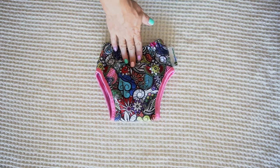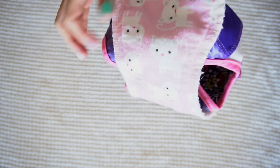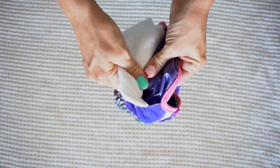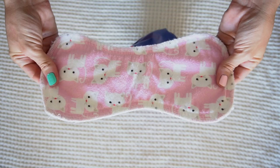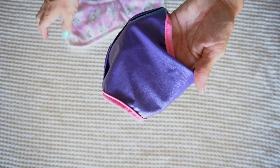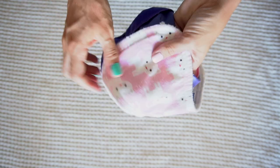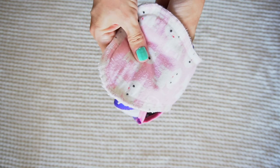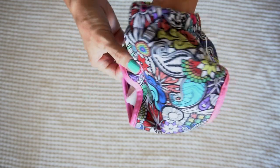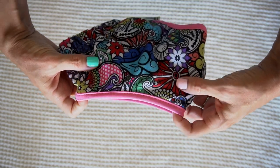Now we have Best Bottom Trainers, which match with Planetwise products. They're cotton on the outside and have a snap-in soaker — cotton flannel on top with a synthetic material on the bottom. You can see the PUL layer. You snap this in for a miss, and each set comes with three of these soaker pads. They have a nice elastic waistband, but the leg holes do not stretch very much — there's no elastic in them — so keep that in mind.